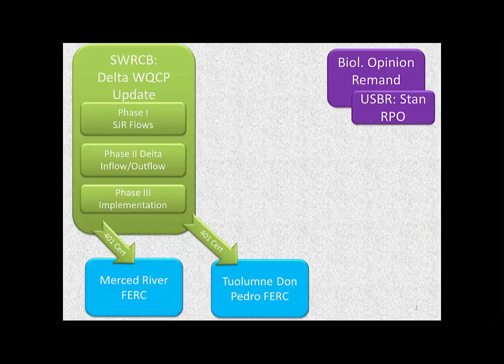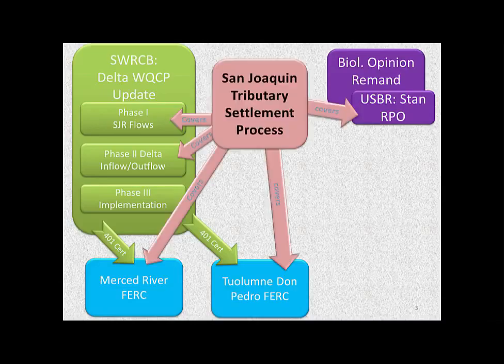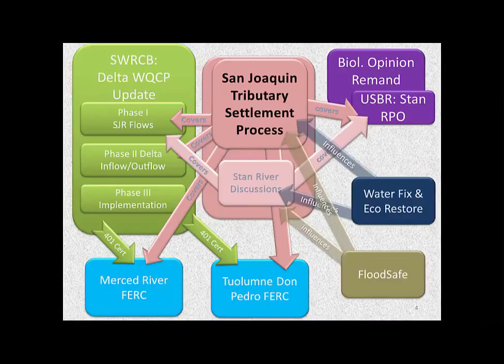With that being said, there was an effort to try and get a settlement on these things between the water users, the environmental organizations, the regulatory agencies, et cetera, called the San Joaquin tributary settlement process — tributaries being the three tributaries other than the main stem, the Friant area. As an outgrowth of that, we started working on the Stanislaus River, trying to figure out what we can do to bring science into this process. There are also other regulatory processes and other things that have influences on this.